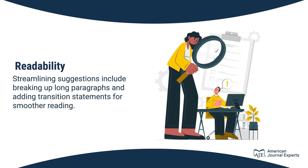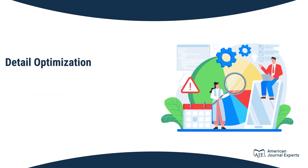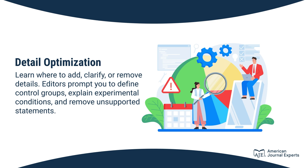Streamlining suggestions include breaking up long paragraphs and adding transition statements for smoother reading. Learn where to add, clarify, or remove details.